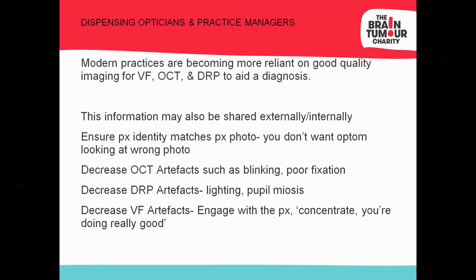For DOs and practice managers: the importance of good digital imaging going into the consulting room is critical, as it guides the optometrist on whether referral is required. With the advent of telehealth, we're sharing images internally and externally, so please make sure the correct image is attached to the correct patient. Ensure the whole team understands the importance of good screening and minimising artefact.